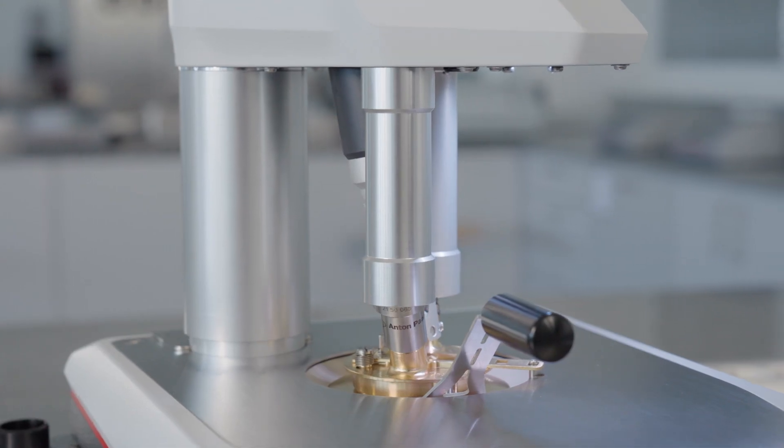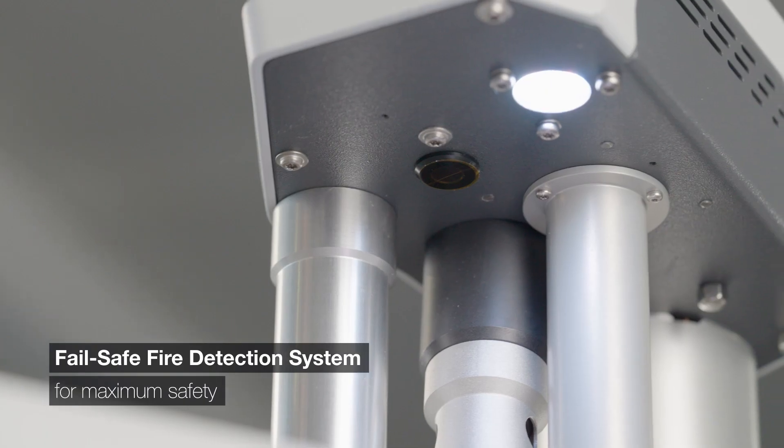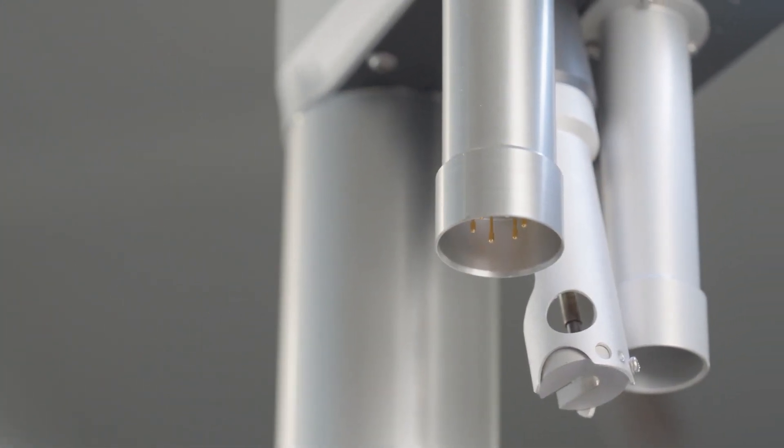2-sensor, fail-safe fire detection system and fire extinguisher for maximum safety. And status light for intelligent instrument feedback to ensure efficient work in the lab.